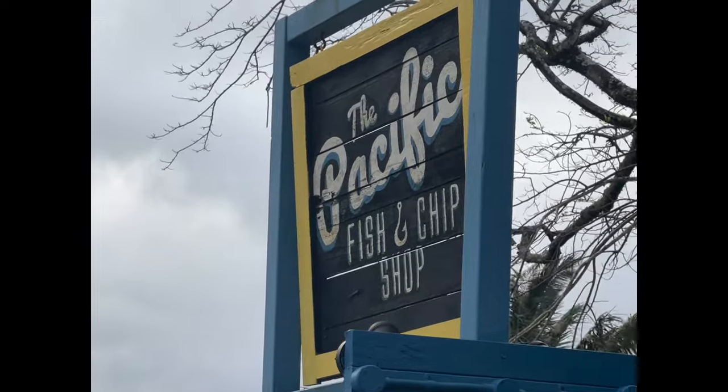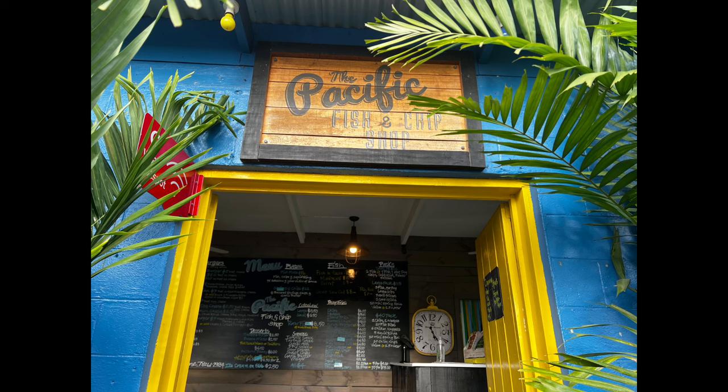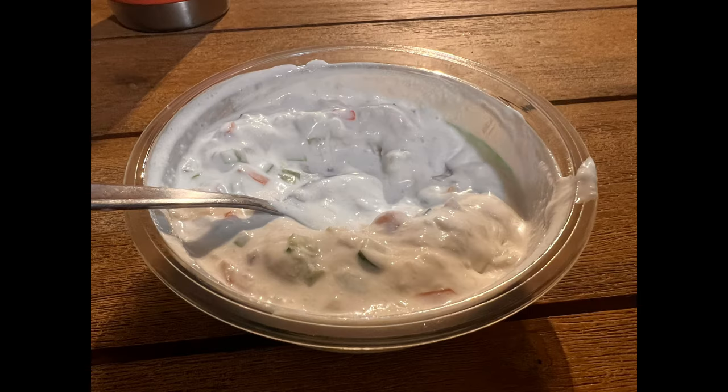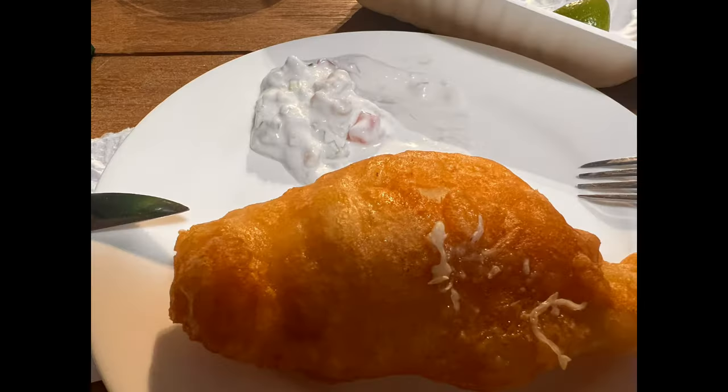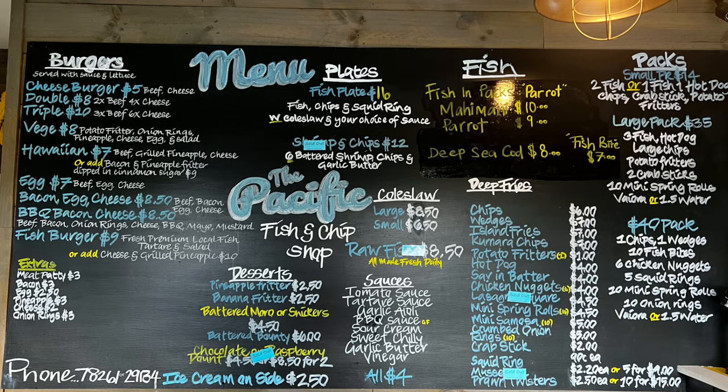The Pacific Fish and Chip Shop was a huge hit with us — it's really good. You can pre-order food including Ika mata, which is $8.50, and you can order it the day ahead. You can get one piece of fish for about $8 to $10 with a very large portion, or you can get a platter that comes with coleslaw and chips for about $16. Trust me, it is well enough for two people — we found that out the hard way.